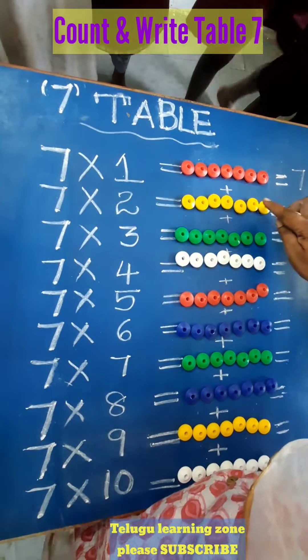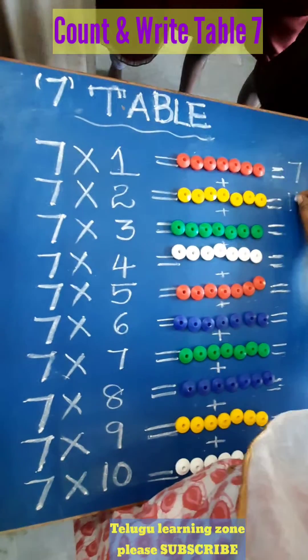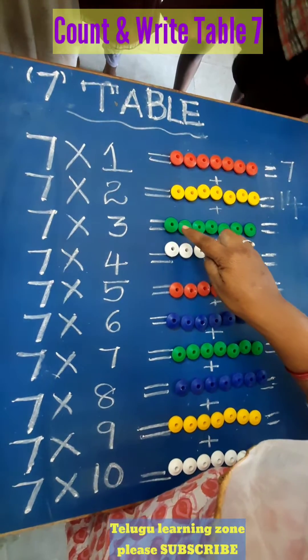9, 10, 11, 12, 13, 14. 7 twos are 14. After 14, count: 15,